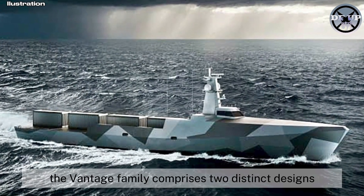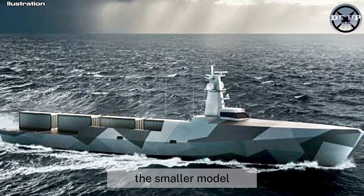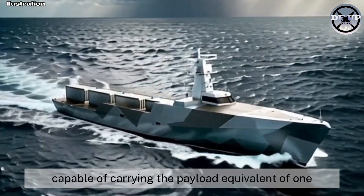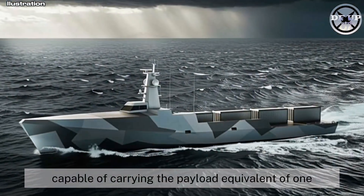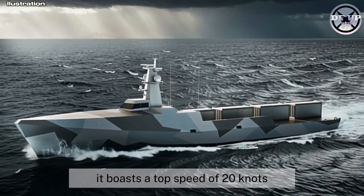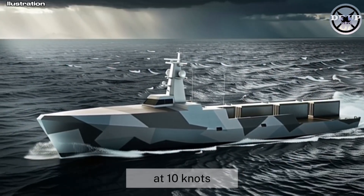The Vantage family comprises two distinct designs. The smaller model, dubbed Vantage 25, is a 25-metre vessel capable of carrying the payload equivalent of one 20-foot container. It boasts a top speed of 20 knots and a range of approximately 1,200 nautical miles at 10 knots.